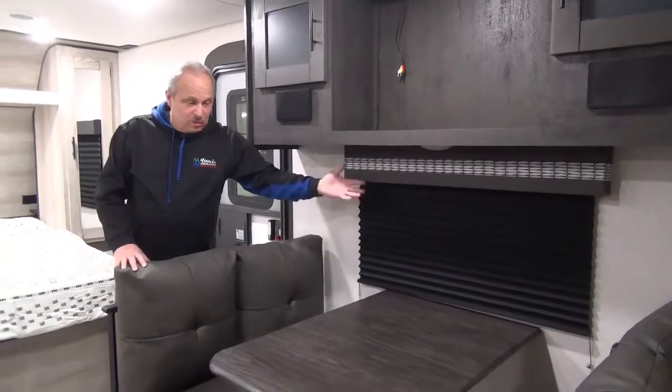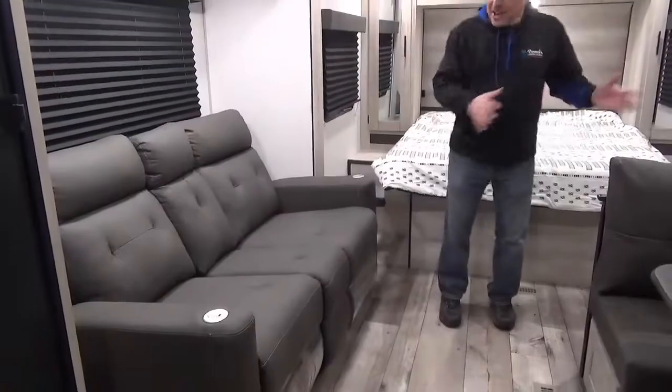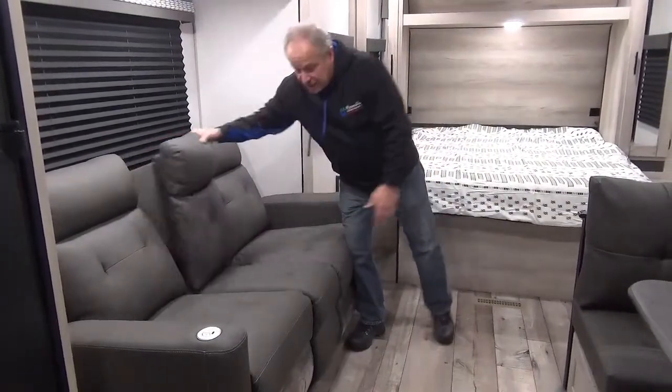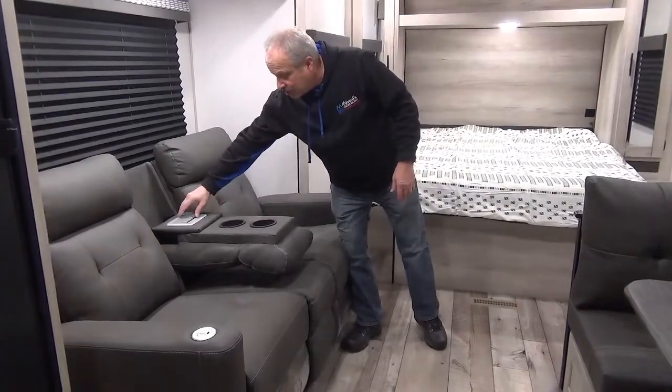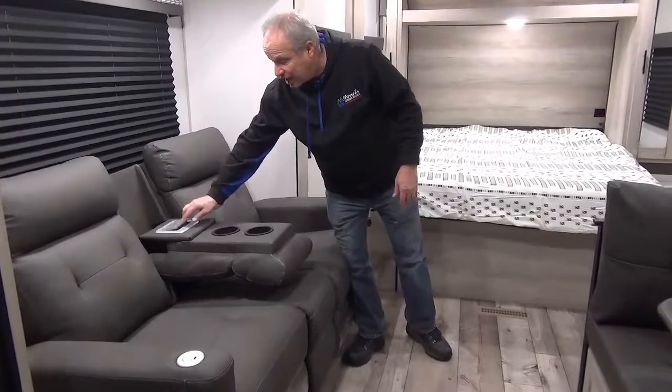The dinette is right overlooking your campsite, which you're going to appreciate if you've got friends and family out that way. Right across from that is the theater seating — recliners — and you can put your cups in there, charge your phone, and keep your iPad running all the time if you wanted to.